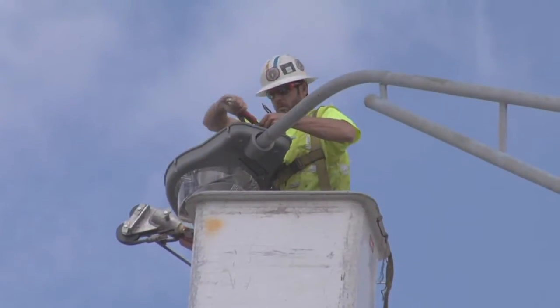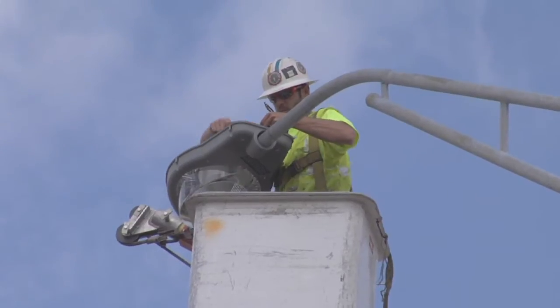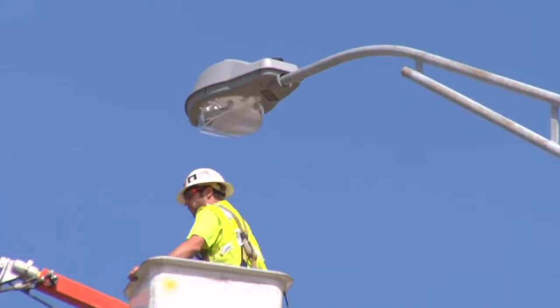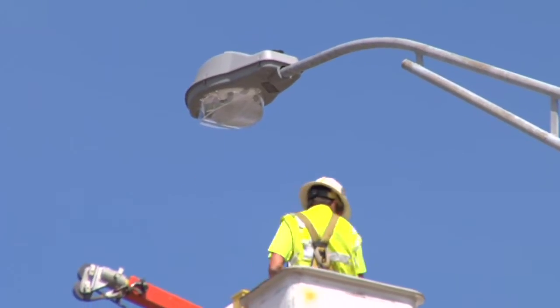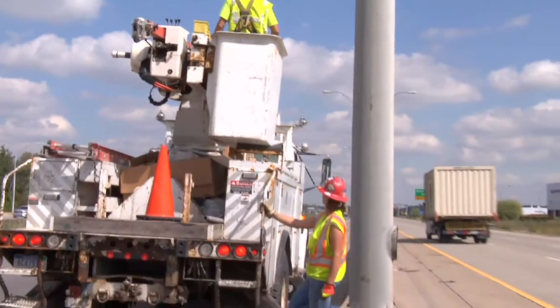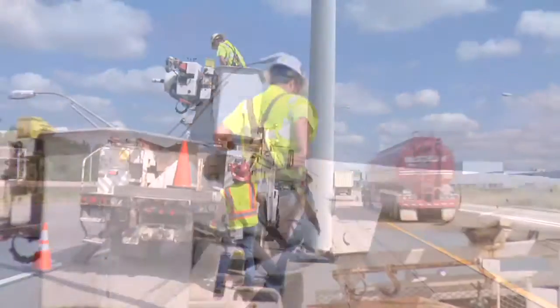This is an ARRA project that is being administered through a D-Leg grant to MDOT. We're testing the energy efficiencies of induction lighting to find out if this technology will provide the energy savings that we're looking for.